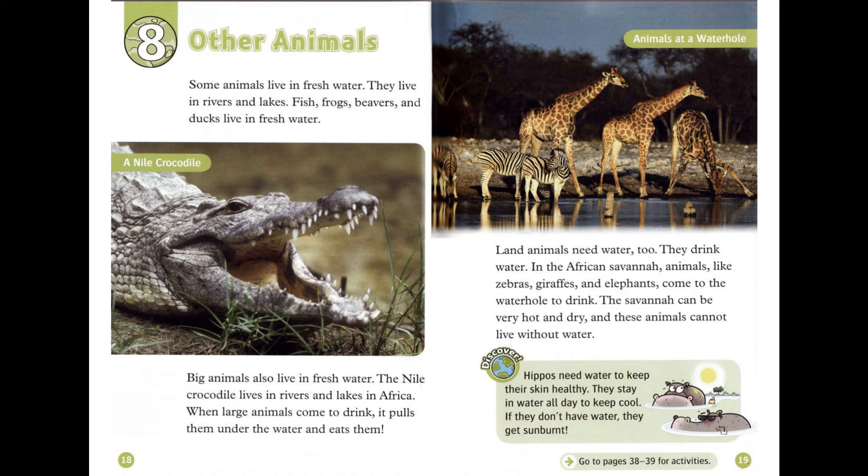Some animals live in fresh water. They live in rivers and lakes. Fish, frogs, beavers, and ducks live in fresh water. Big animals also live in fresh water. The Nile crocodile lives in rivers and lakes in Africa. When large animals come to drink, it pulls them under the water and eats them.